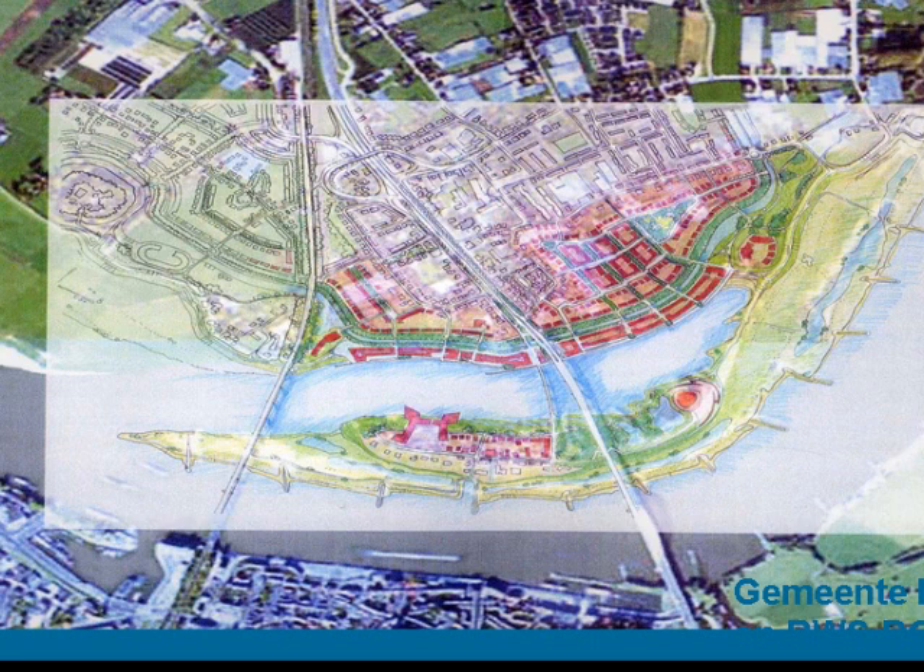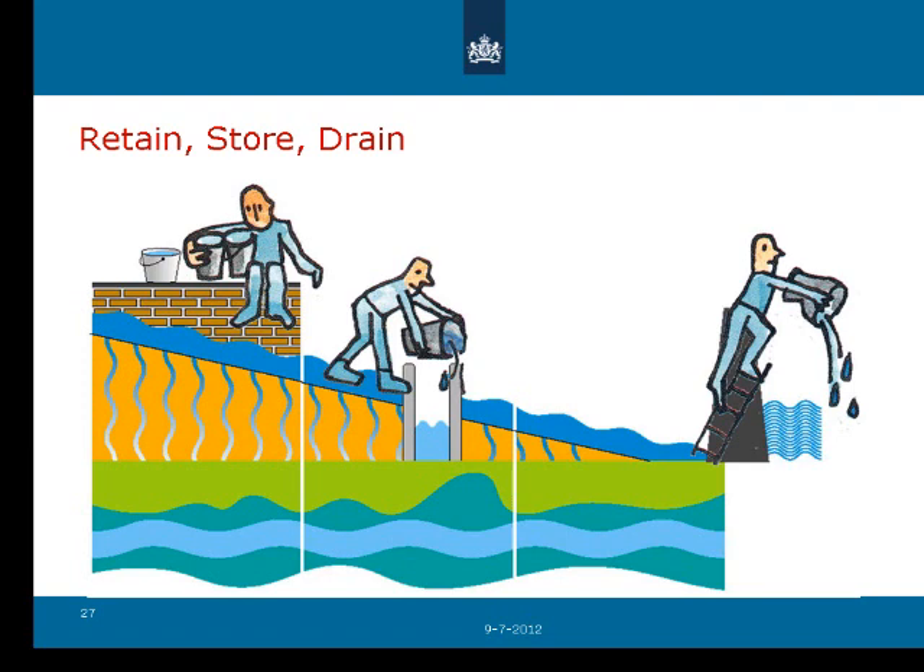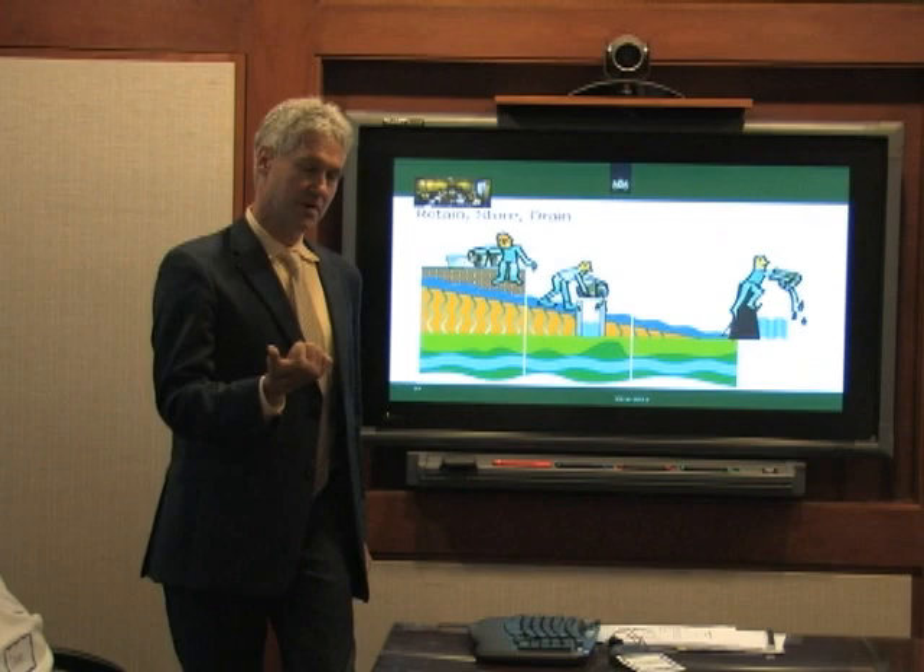Here is a different way of living with water — bringing water more into the environment and returning the system to its natural state to create more resiliency. This is the Dutch living with water policy image to take home with you: retain the water in the urban area where it falls if you can, design things from little cisterns at your downspout to park areas where you can store the water for two or ten hours, store it where you can in small or big areas, and finally drain it. You reduce your carbon footprint because you're not pumping so much water.